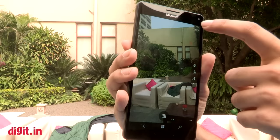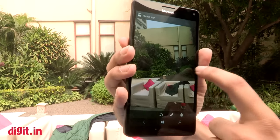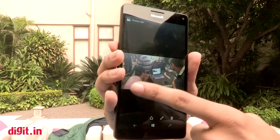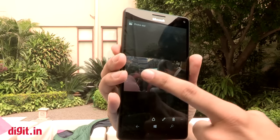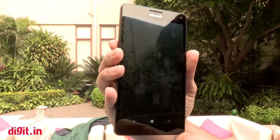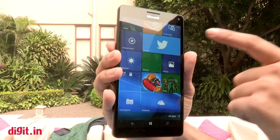If it can deliver the same quality — I can't comment on the quality right now — then this is definitely a better camera. Overall, the phone looks much better, feels much better, and is much more responsive. I can open PowerPoint and things work much faster.